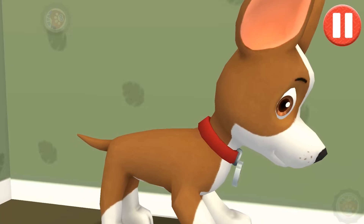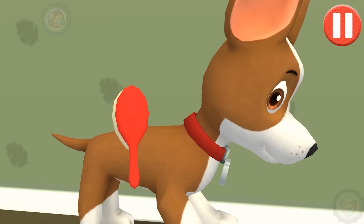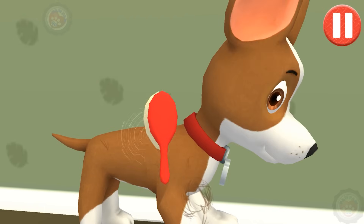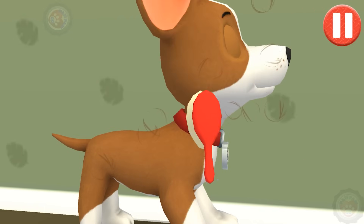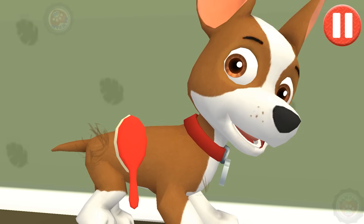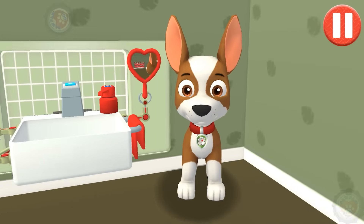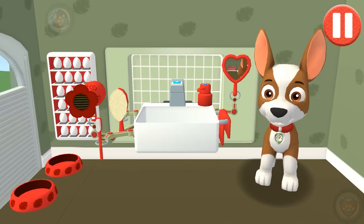Tap and drag the brush over the pup's messy hair. Thanks! I feel terrific!